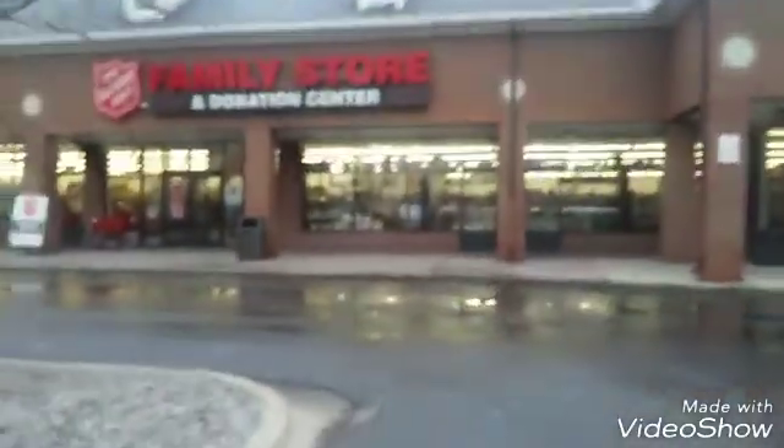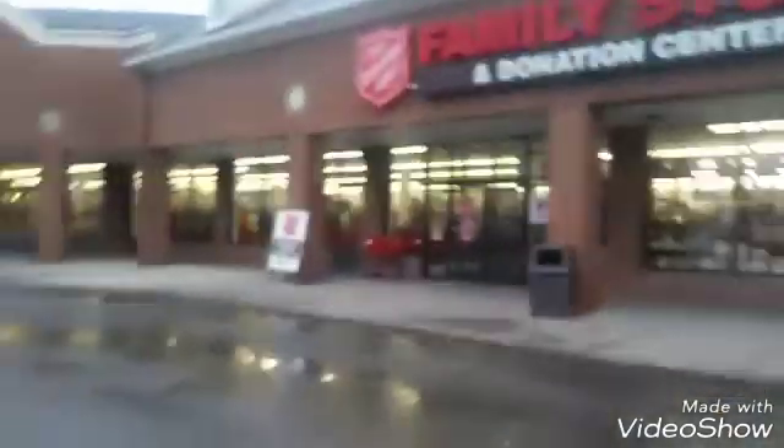Okay you guys, I'm headed inside the Salvation Army. It's first thing in the morning, the parking lot is empty, not a lot of people, and I hope to see if I can find some gym shoes.